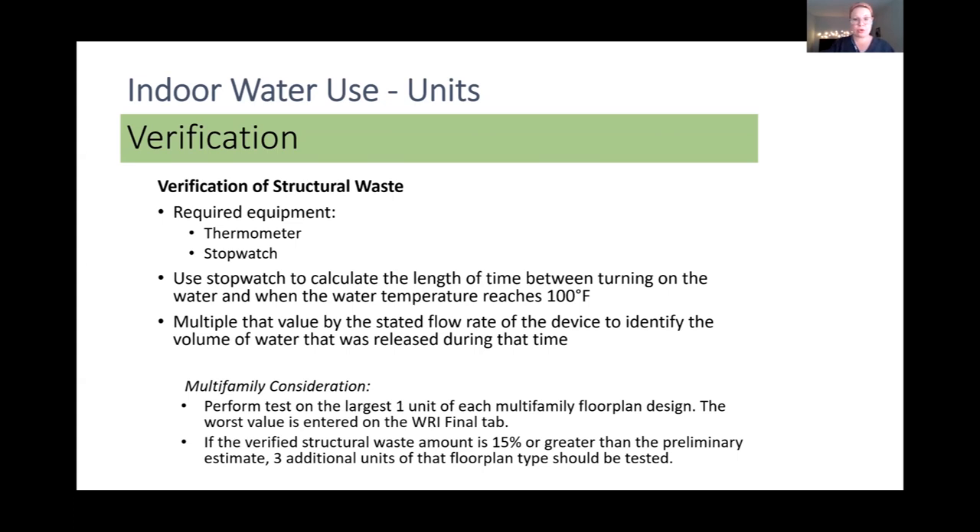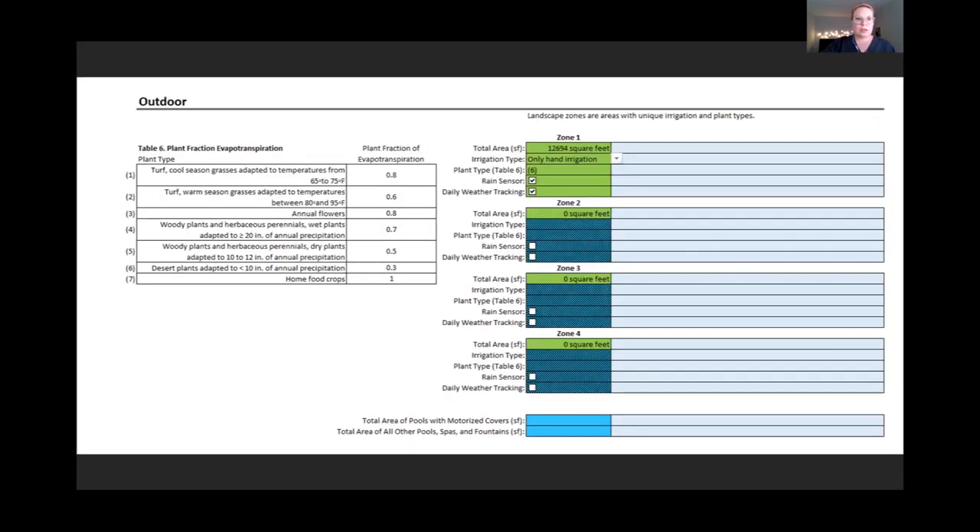Whenever the verified structural waste amount is 15% or greater than the preliminary value, three additional units of that floor plan type should be tested.